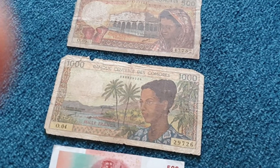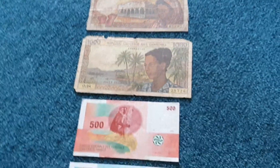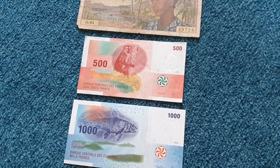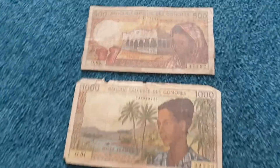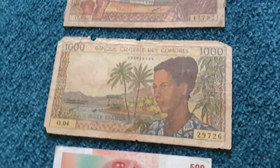Welcome to a new video. This time I present the Franc from the Comoros, which is something quite exotic. I can present the old design and the new design, covering the two lowest denominations.